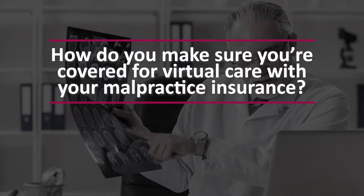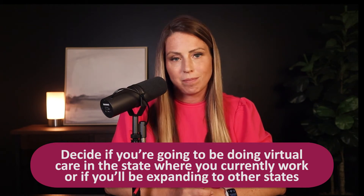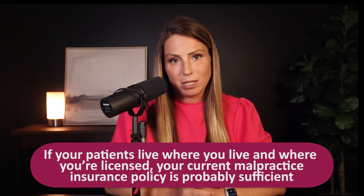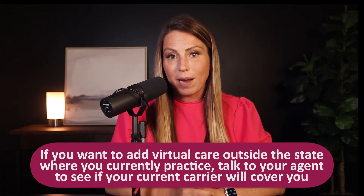So how do you make sure that you're covered for virtual care with your malpractice insurance? First, you need to decide if you're going to be doing virtual care in the state that you currently work in, or if you want to expand to other states. For some doctors, they simply want to treat their existing patients remotely, whether it's for follow-up visits, routine checkups, or any number of other services. If your patients physically reside in the same state where you're licensed, then your current malpractice insurance is probably sufficient. Talk to your agent about your plans to add virtual care for existing patients, and they'll talk to the underwriter to ensure that your current policy will apply.